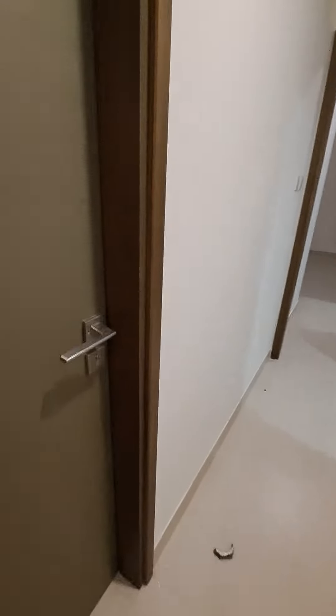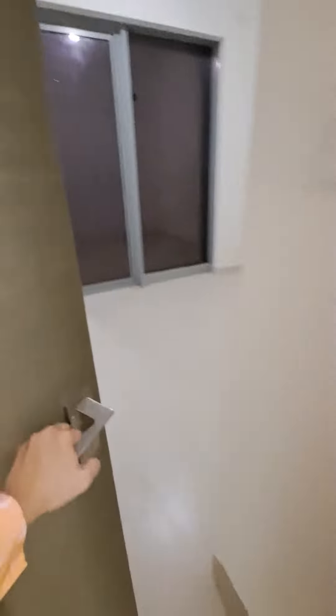The master bedroom has a four door wardrobe and the living space is six feet by five feet, two feet tall entry. The second room comes with a balcony and a four to five door wardrobe.